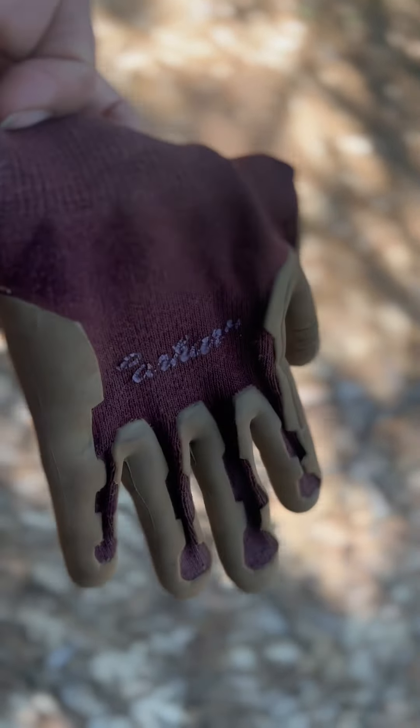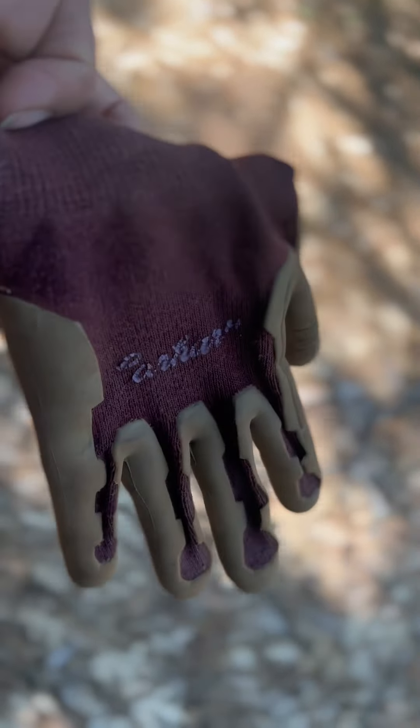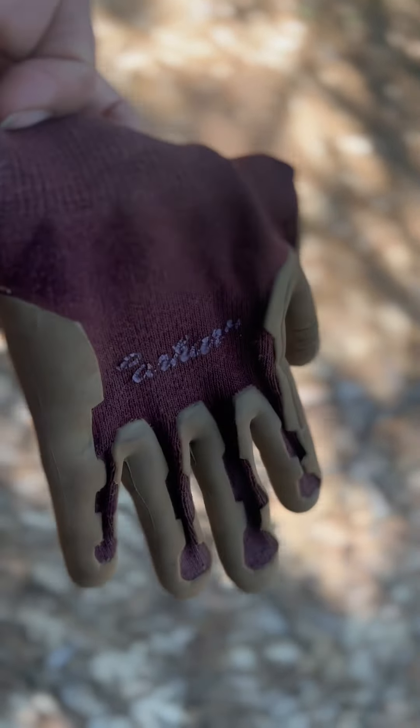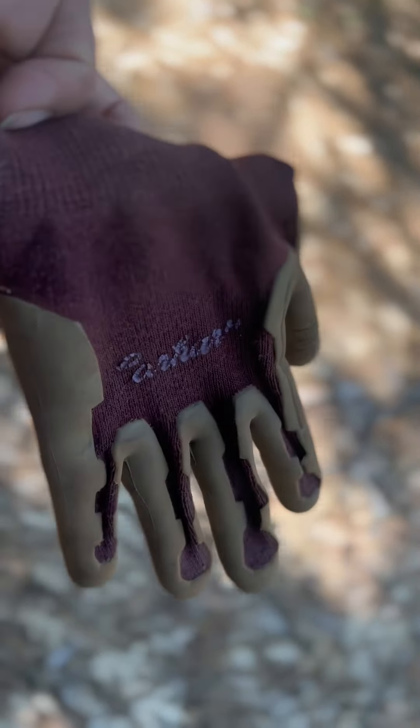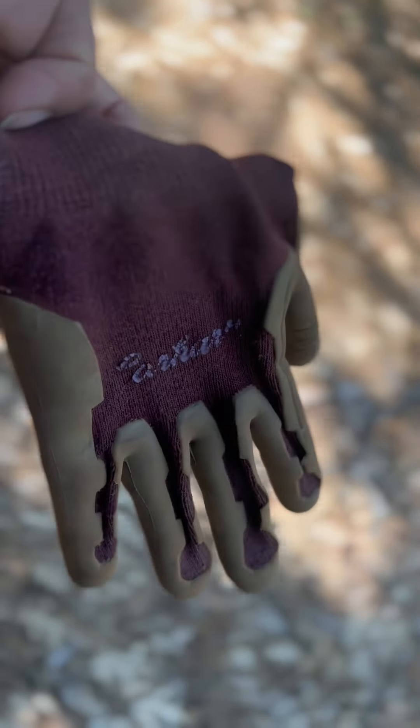On your way down you sometimes run into interesting stuff like this and you think, hmm, I wonder if there's any gold in this quartz. You can tell that some of it still has the bedrock in it. You can see some pyrite — definitely interesting. Look at those crystals. I will be taking you home with me.